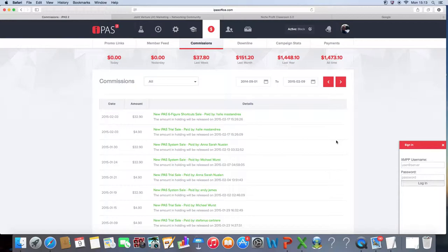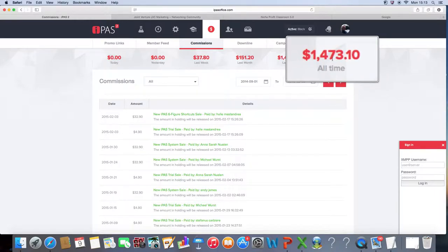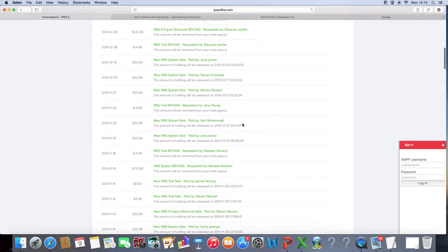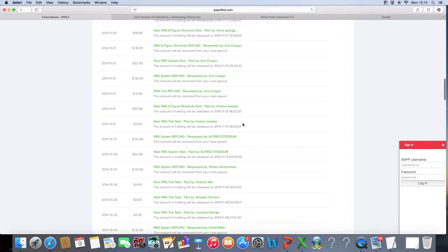As you can see, I'm in my commissions section of the iPass 2 system. And if you look over here, I've currently made $1,473 with this system. Most of that income has come from free traffic. And if you look down here, you can see that I'm getting commissions in regularly.